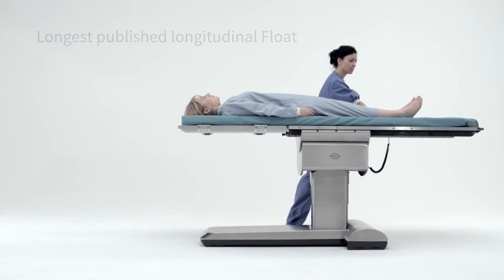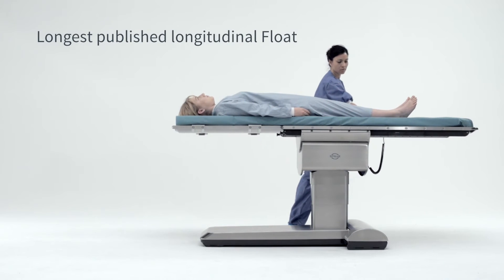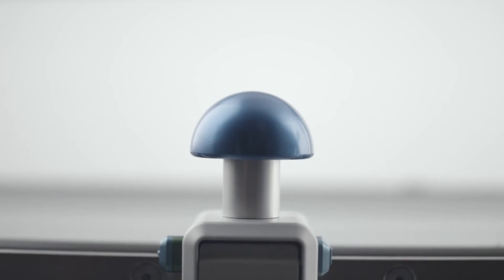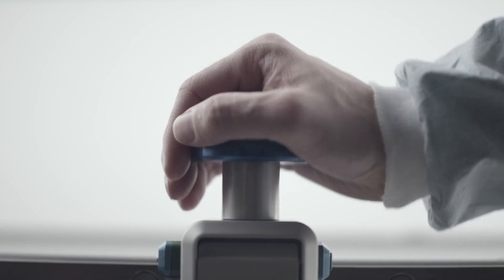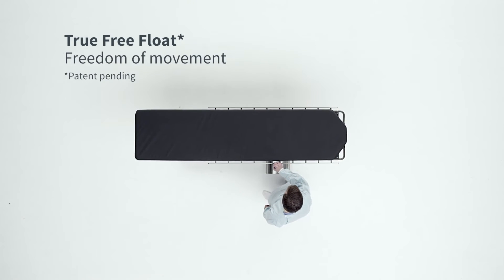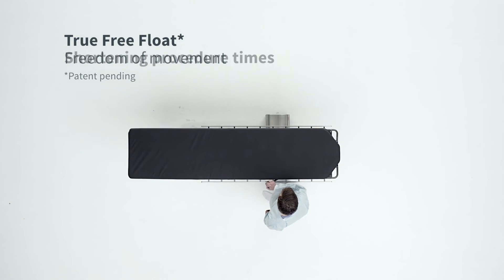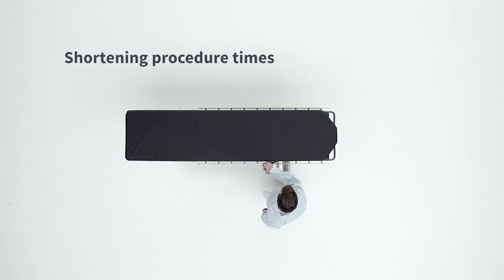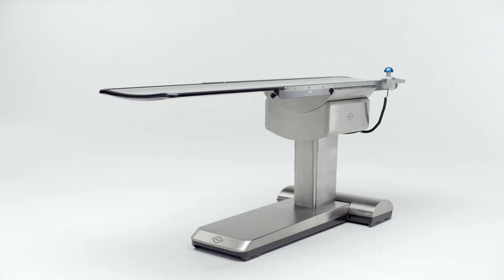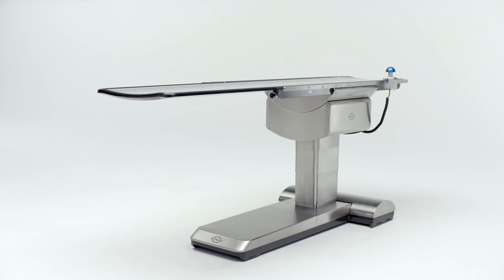The whole new float has one of the world's longest floats, allowing for full imaging from head to toe. The biggest improvement with the new float is that it gives the surgeons an even better feel when moving the tabletop. This is achieved by the new patented design and by increasing the tolerance and precision of the entire system, making it one of the best free-floating tabletops ever made.